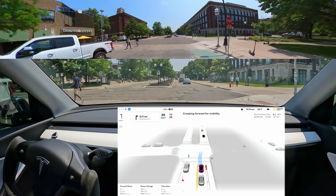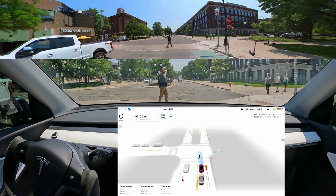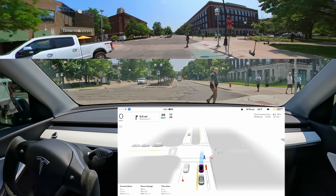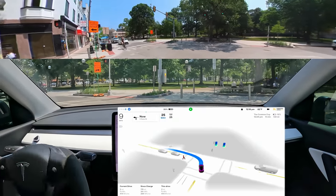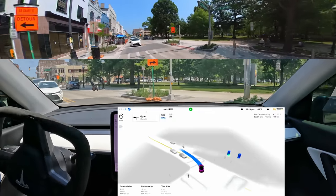I'm getting honked at, but I'm waiting for a pedestrian. That's like 100% what you're supposed to do. So he's honking, but there's somebody literally in front of my car. A little concern over that cyclist.